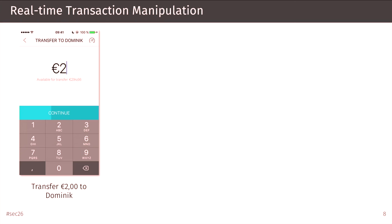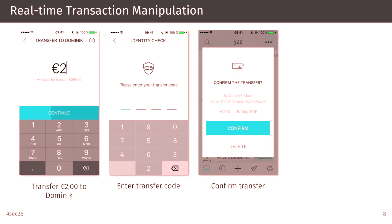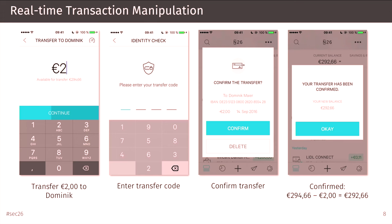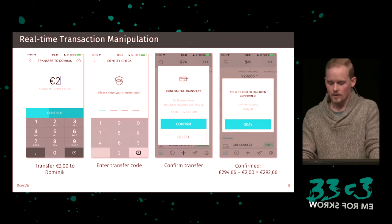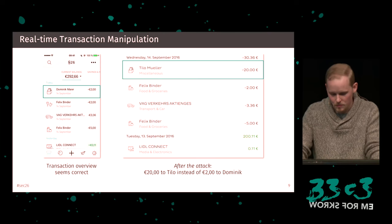Here's an example: imagine I want to transfer €2 to my friend Dominic. After I enter all the transaction details and my transfer code, I get the second factor where I confirm with the paired device. After confirming, the transaction went through — €2 less on my account. In the transaction overview, €2 less. But after the attack, when N26 realized something was wrong and fixed it, we realized we actually transferred €20, not €2 — and this was completely transparent to the user even after the attack.